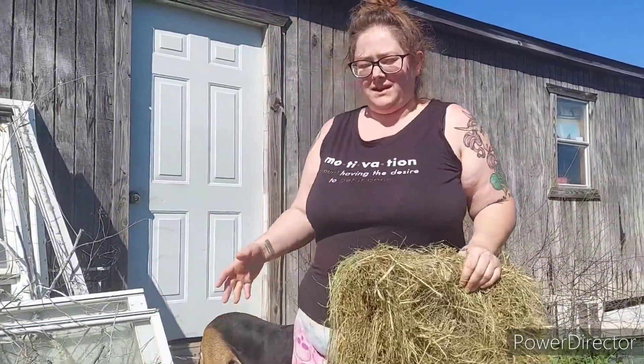Hey guys, welcome back to my happy place homestead. We have a couple of rabbits that are getting ready to have babies, so we're going to get them ready.